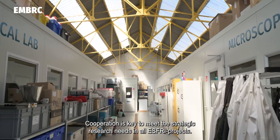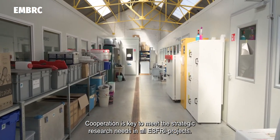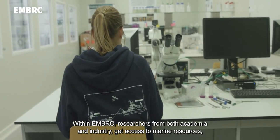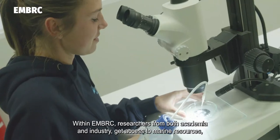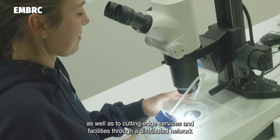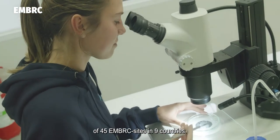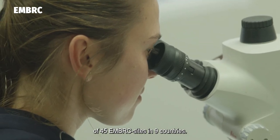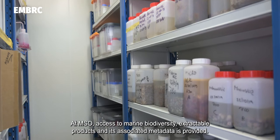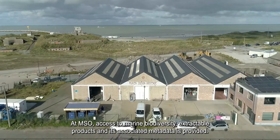Cooperation is key to meet the strategic research needs in all S3 projects. Within EMBRC, researchers from both academia and industry get access to marine resources, as well as to cutting-edge services and facilities, through a distributed network of 45 EMBRC sites in nine countries. At MSO, access to marine biodiversity, extractable products and its associated metadata is provided.